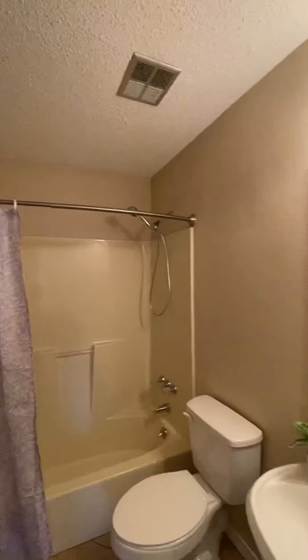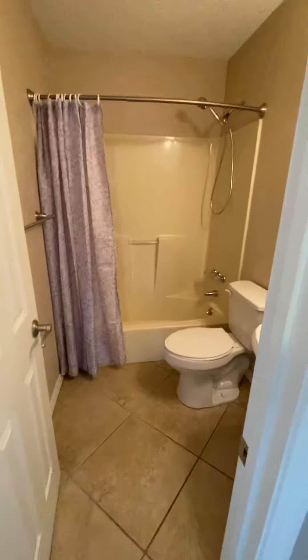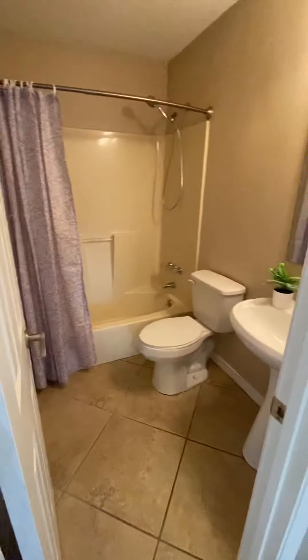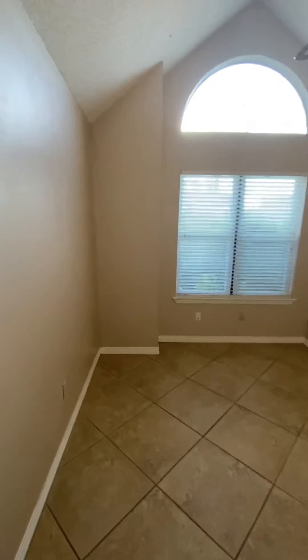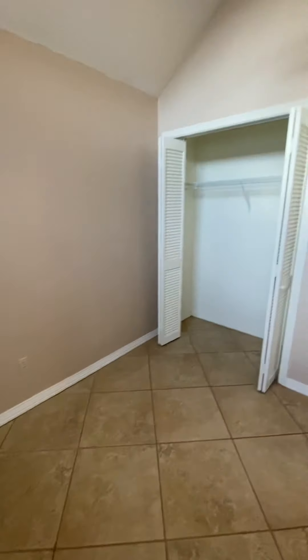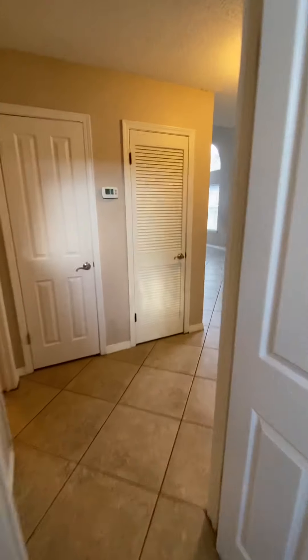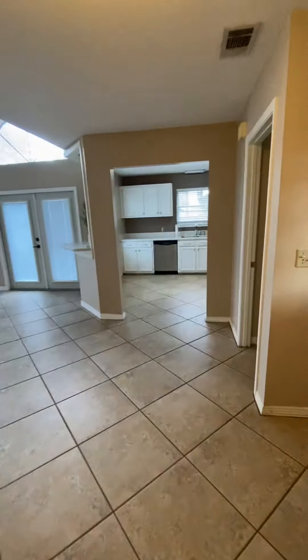It does have popcorn ceilings throughout, but the paint appears to be updated. A standard bath, fiberglass fixture, but a pedestal sink. And then we have your front bedroom — tall ceilings, ceiling fan, top floors, double closet.